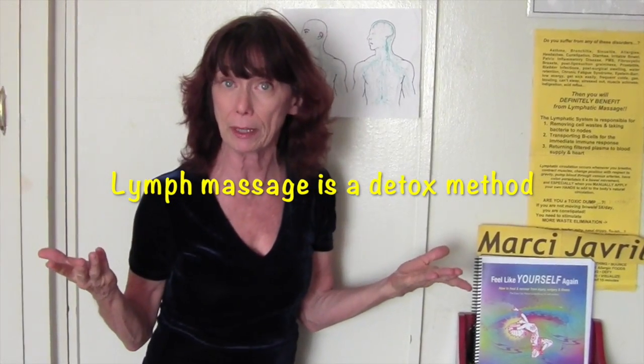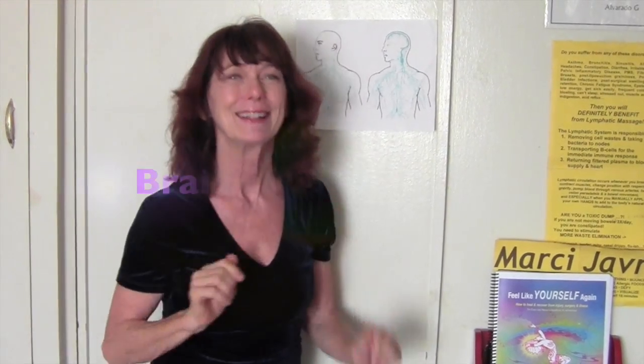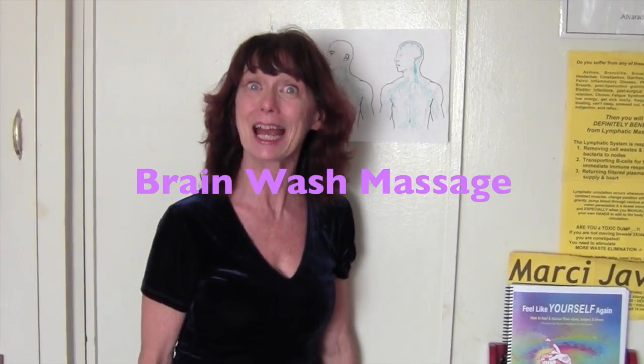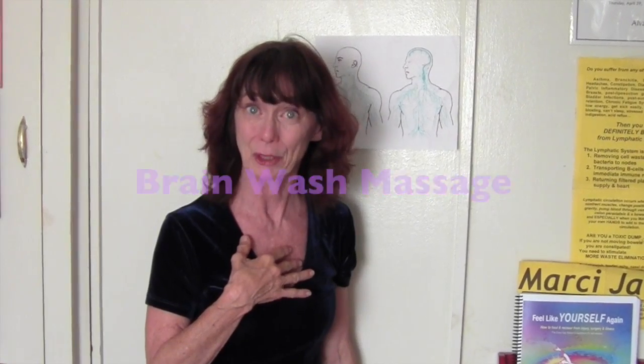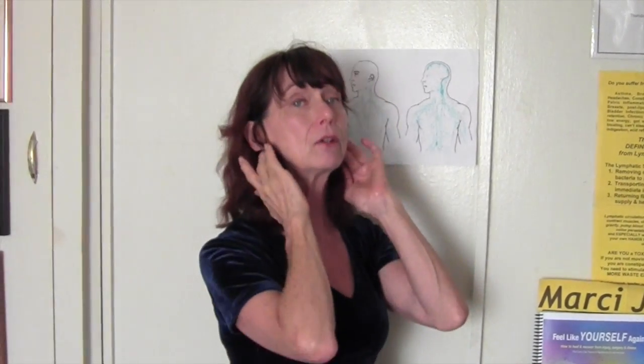Yes, we can. And I, as a lymphatic massage specialist, will show you how. We'll start with the ears and the lymph nodes under the jaw, and move to the entire head. I'll show you how in an entire series I'm planning on giving you.